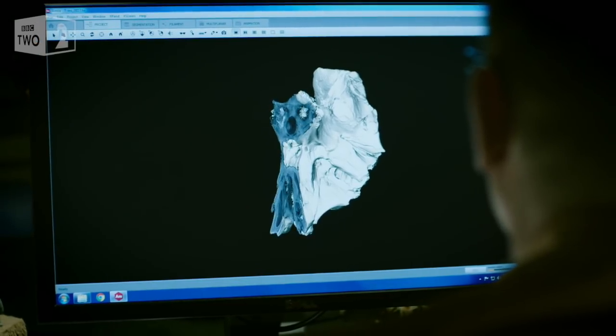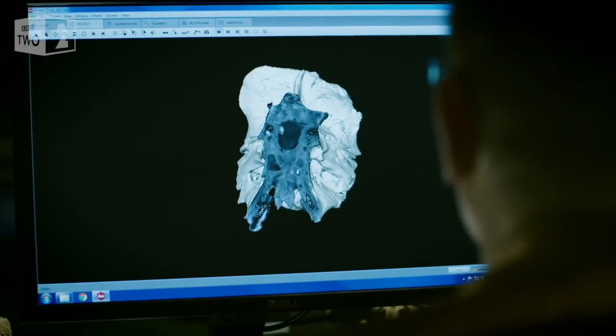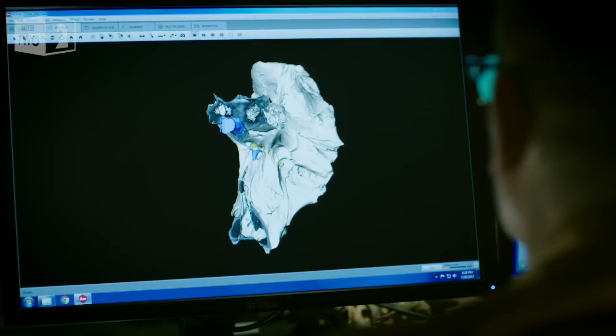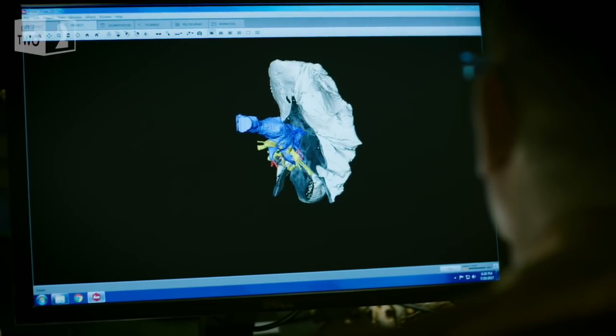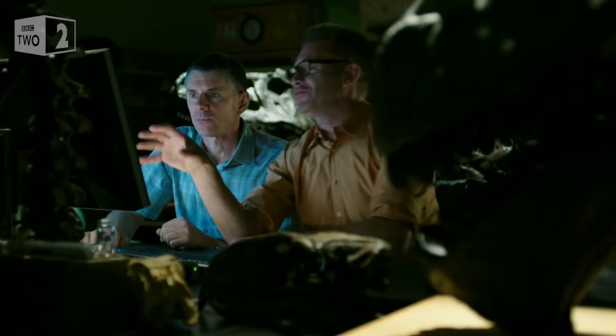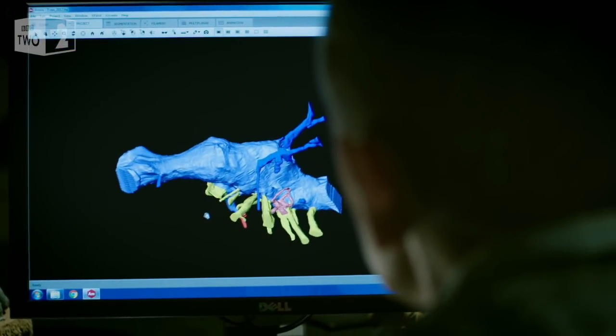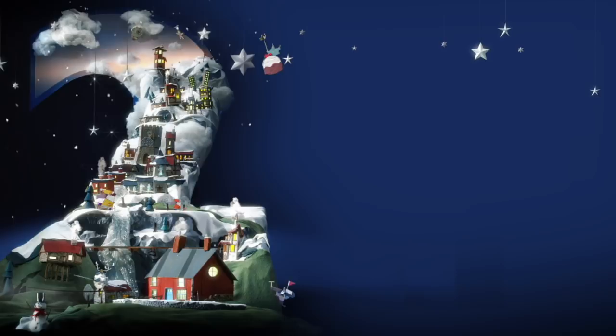The scan is so detailed it can register the volume of the skull's interior, and this allows Lowey to produce something utterly extraordinary — the precise form of T-Rex's brain. Lowey, this is unquestionably brilliant. Absolutely sensational, honestly. Trying to peer inside the mind of a dinosaur, this is the closest we're going to get to it.